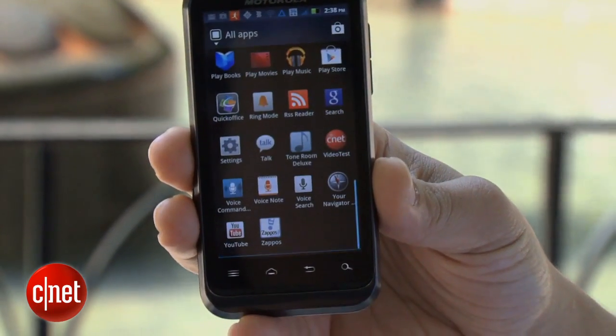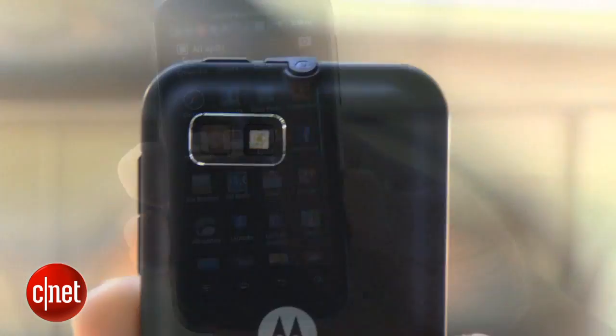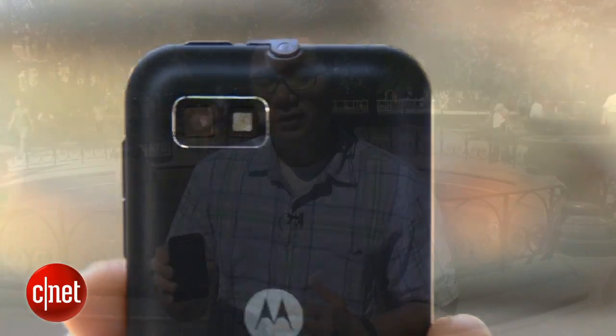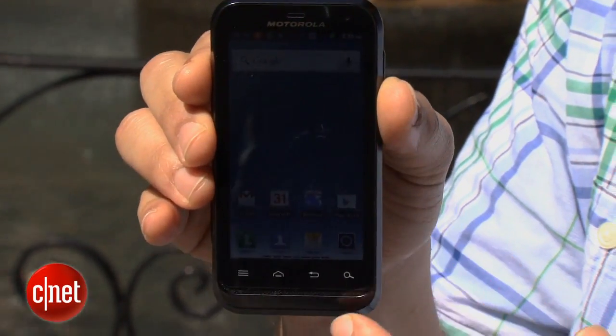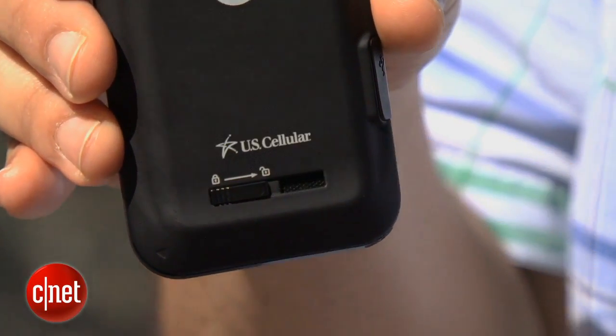It also has a 3.7-inch display and a 5-megapixel camera on back. What really makes this phone special are the rugged qualities it has — it can survive dust, water, and shocks to the screen thanks to a Gorilla Glass coating. To keep the Motorola Defy XT secure from the elements, you basically have to flip this switch to make sure the back cover is locked.